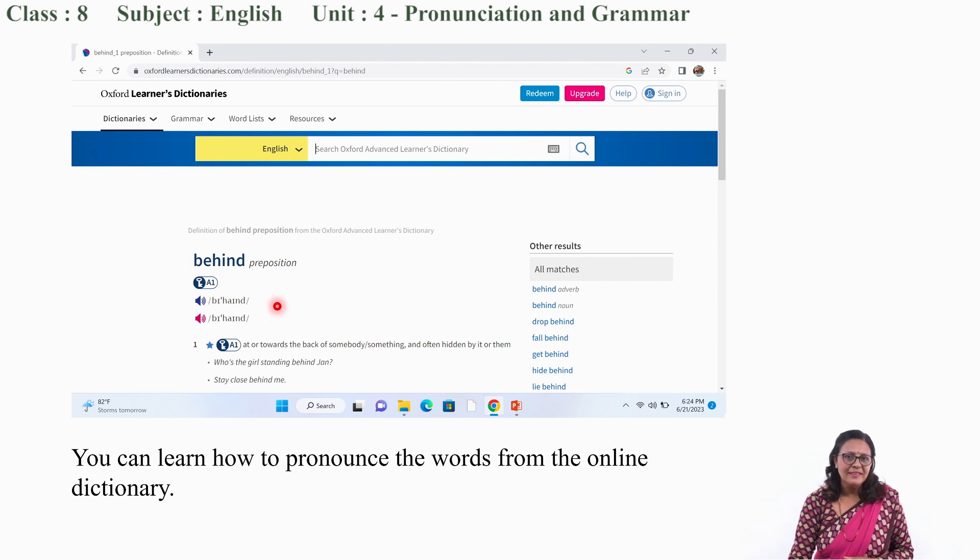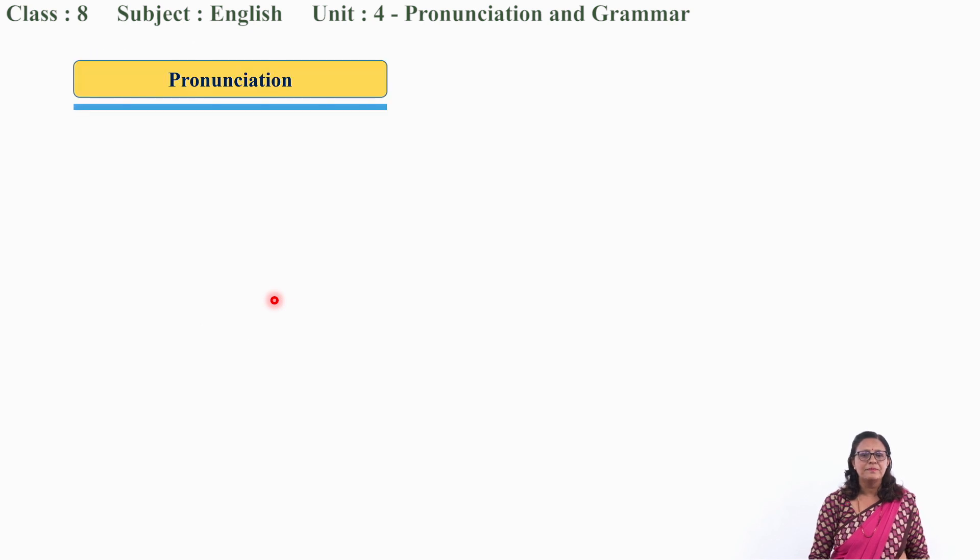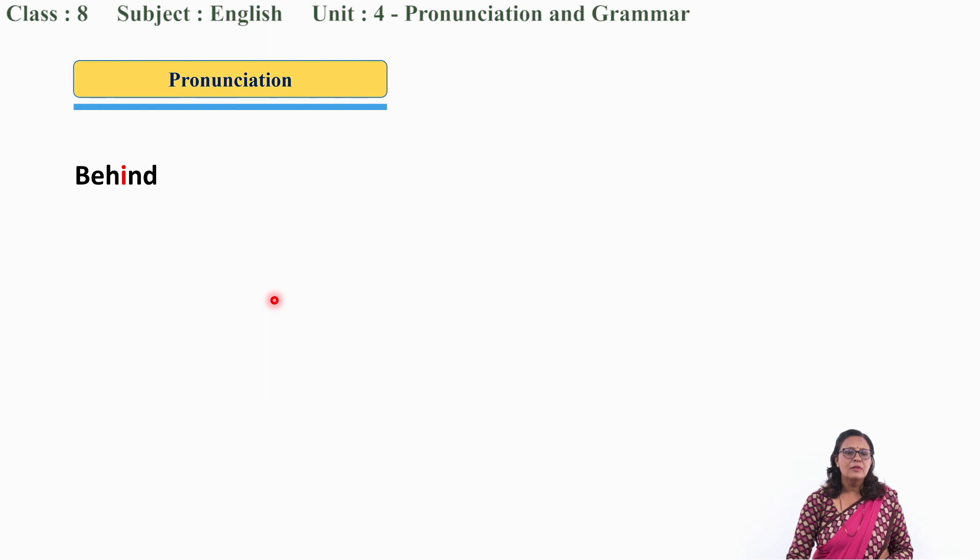So, can you do that? Of course. I know that you can. You are very intelligent. Okay, my dear students. Now let us move to the words that are given in our textbook. Let us pronounce them one by one. I will make you listen to the correct pronunciation of each word.